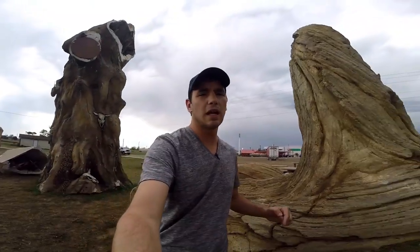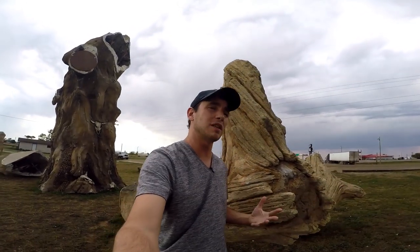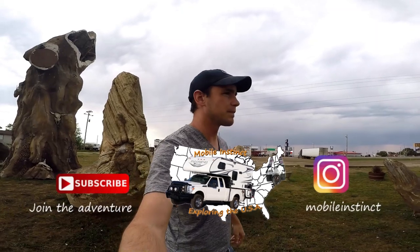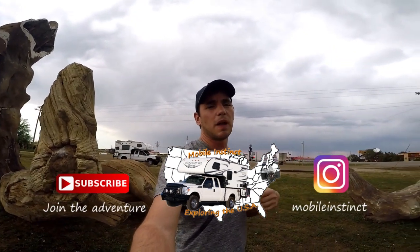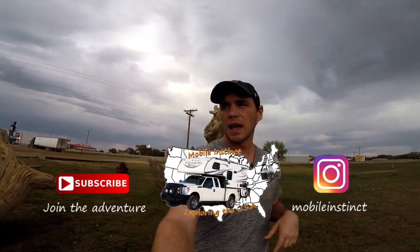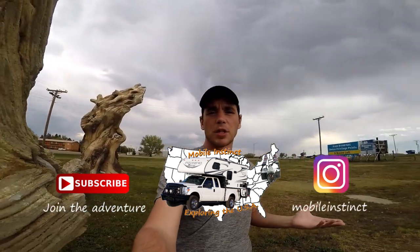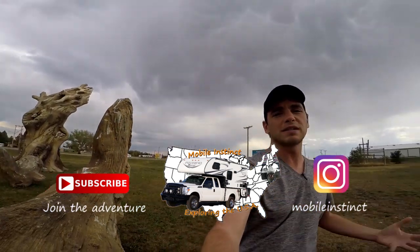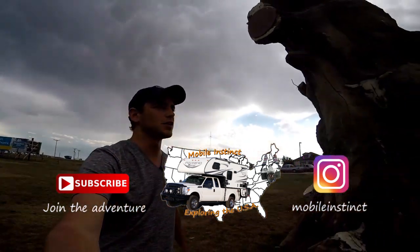I'm going to stay here tonight. There's not really too many places to stay around here in the middle of nowhere in South Dakota. I'm going to get a good night's sleep and get up early — I have some big plans for South Dakota, so definitely stay tuned for those vlogs. Make sure you follow me along on my journey — I'm traveling all over the country checking out amazing, weird places like this. I'll see you in my next adventure.